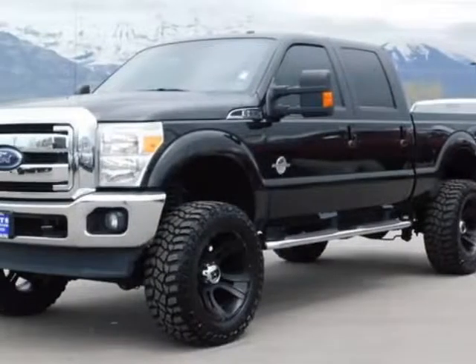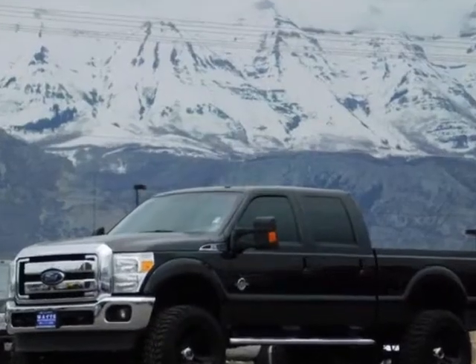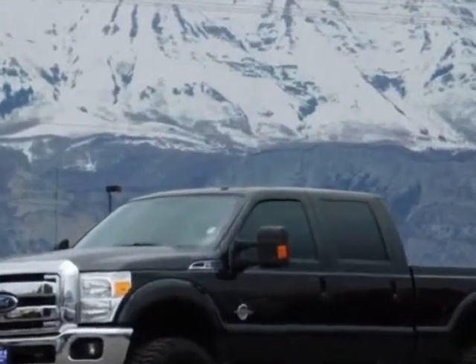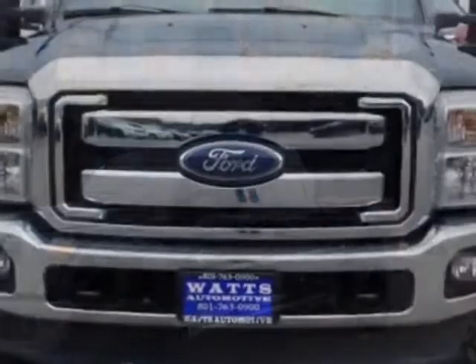Check out this 2012 Ford Super Duty F-350. This Super Duty F-350 has just under 50,500 miles. For your protection, a warranty is available for this vehicle.